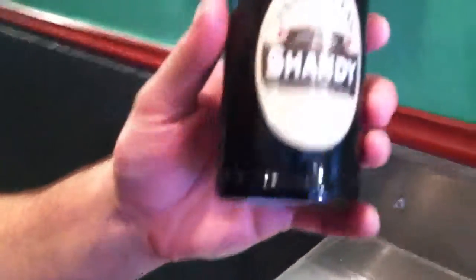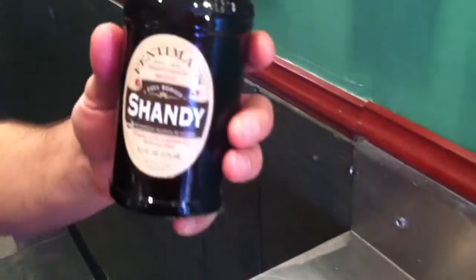It's an English-style soda, and this is a Shandy, which is traditionally a British drink made with beer. This one actually has 0.5% alcohol. Of course, it's still considered a soda — it's a very, very low percent alcohol.